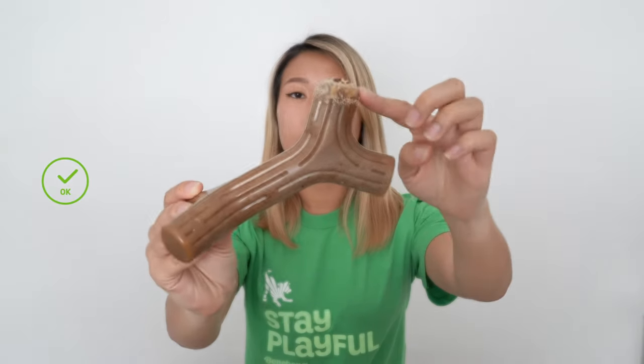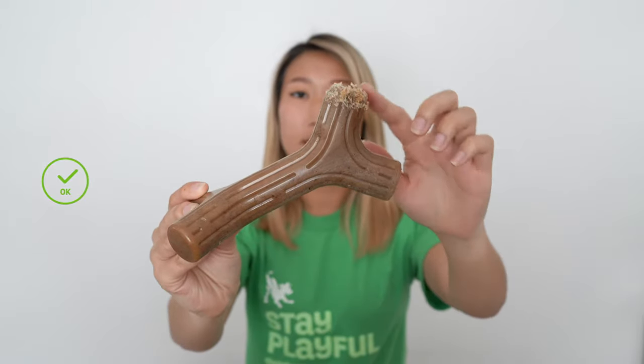The next stage of its life cycle is light wear. With light wear, you'll see that potentially one or two sides of the actual product have been worked on by the dog. If you find that your chew has light wear, it's totally okay to keep it out — just keep an eye out for how it progresses.